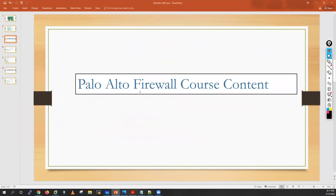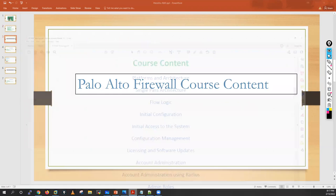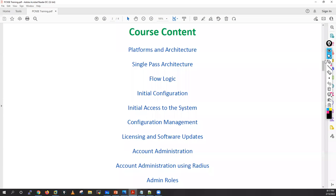Let me start with the Palo Alto firewall course content. In the first class, I will start with platform and architecture. You may have heard the name SP3 architecture in Palo Alto — it's a unique architecture. I will cover what hardware models are available for Palo Alto, what VM series devices are available, and I will also cover single-pass architecture.